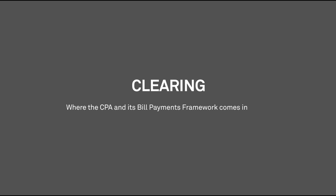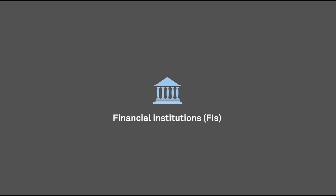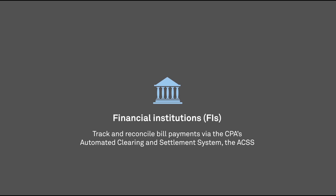It's a process called clearing, and that's where the Canadian Payments Association, CPA, and its bill payments framework comes into play. Financial institutions, or FIs, track and reconcile bill payments via the CPA's Automated Clearing and Settlement System, the ACSS.